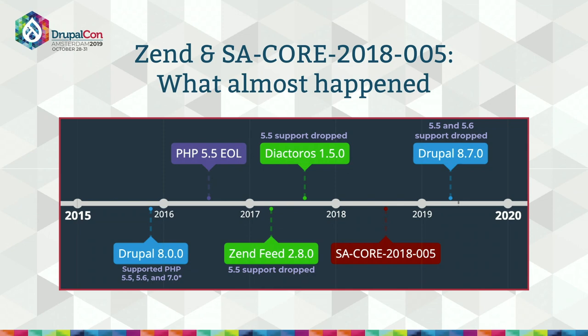Very late in the process, I discovered that Zend had already dropped PHP 5.5 support from those libraries in minor releases earlier that year, so we couldn't update Drupal to require the security versions we'd helped coordinate. Fortunately, Drupal Core itself wasn't vulnerable because we were only exercising the Symfony code and weren't using that part of the vulnerable Zend libraries. It was a near miss — but it shows how important it is to keep dependencies on their latest versions, and the complications we face in doing so.